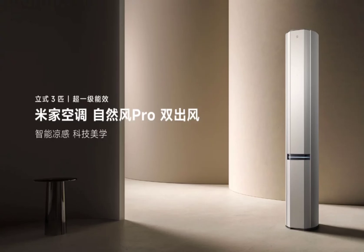Xiaomi's new MI Natural Wind Pro air conditioner is a vertical beast boasting 3-horsepower cooling. It comes in a sleek ice crystal white finish, adding a touch of class.